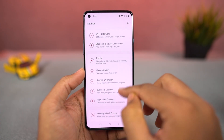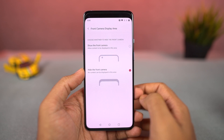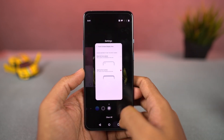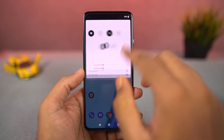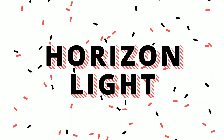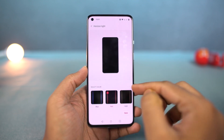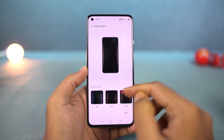Next, we can also hide the punch hole on this phone — just enable this toggle and it puts a black tint on the background, which pretty much hides that punch hole design. Well, the phone looks a bit weird, but if you really want it, you can still do it. Next, we can also change the horizon light colors — so every time you get a notification, your phone lights up, and from these settings you can change the color of this light.